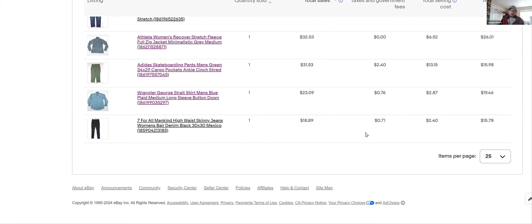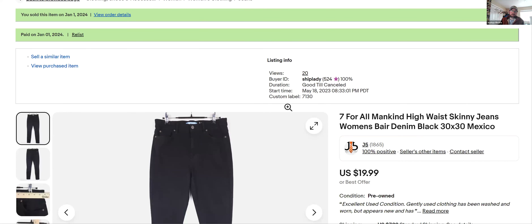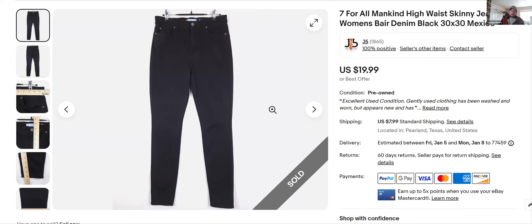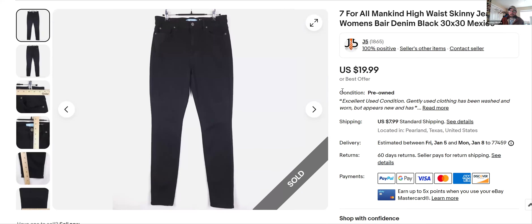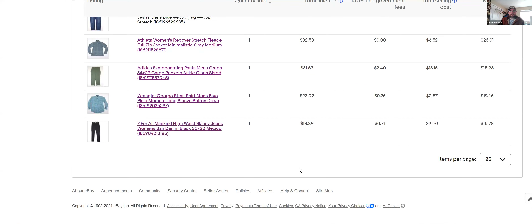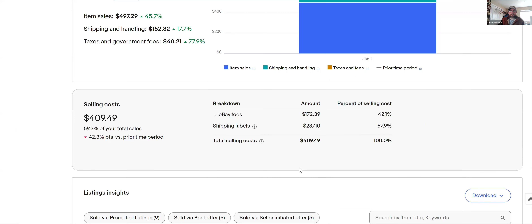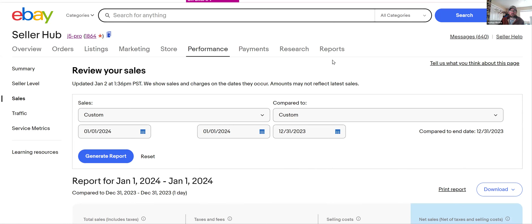7 For All Mankind — I don't really pick this brand up much anymore, but occasionally I'll comp it. This one was probably old inventory: I listed it May 18th, so it sat for a long time and sold for $19.99 — just some high-rise skinny jeans, women's. And that's it — 18 items sold yesterday. I'll do another video of what sells today. Thanks for watching!